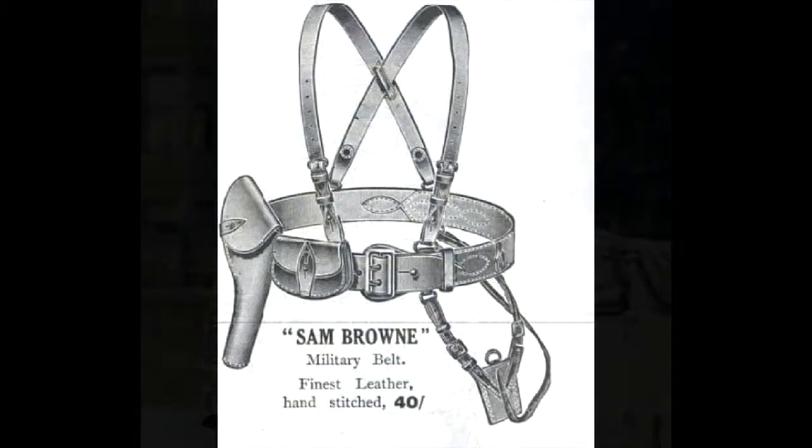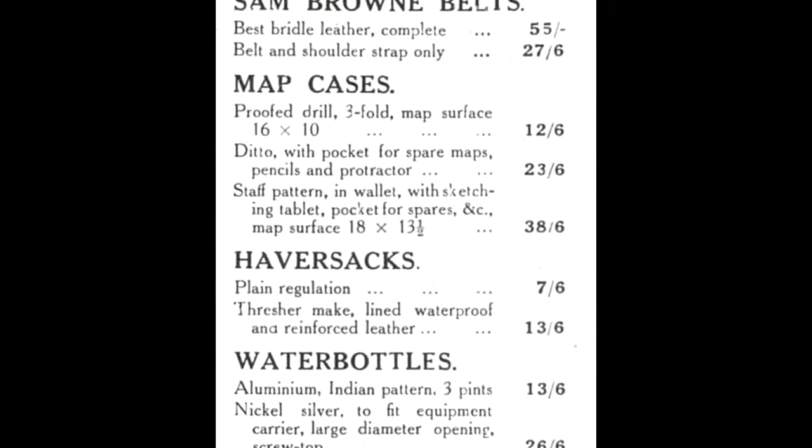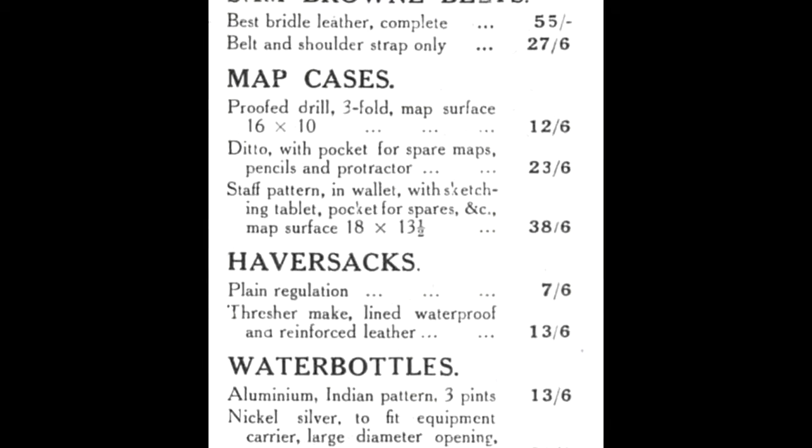With the basic uniform covered, the officer then needed to purchase his field equipment. The Sam Browne equipment was ubiquitous throughout all arms of service and consisted of a belt, two braces, a pistol case, ammunition pouch, and sword frog. To this, the officer would have to add a water bottle, a compass, and field glasses cases of authorised commercially available patterns.